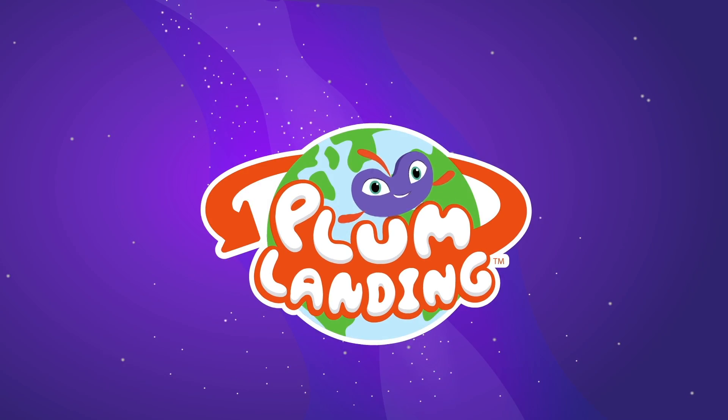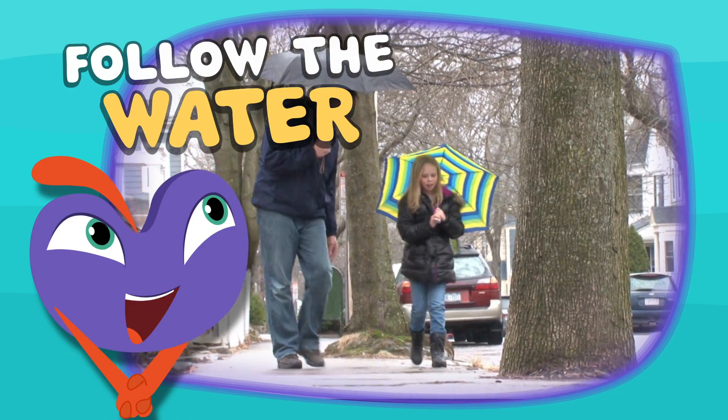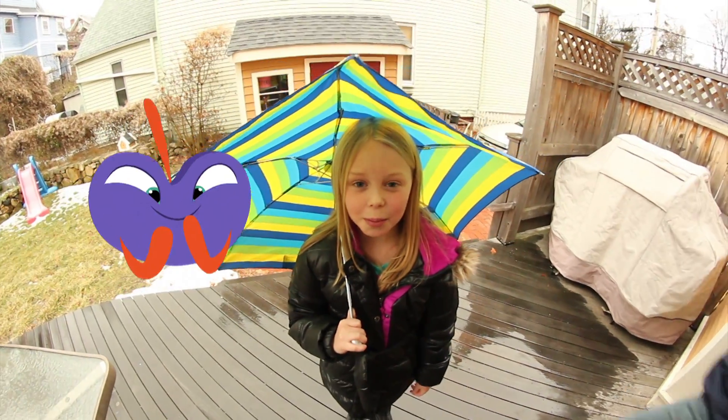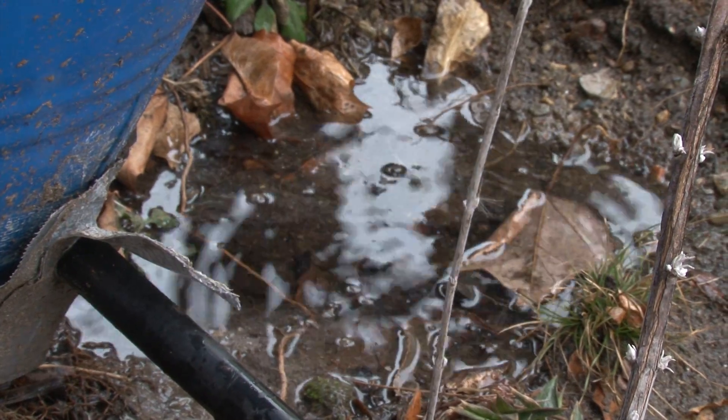Welcome to Plum Landing! Follow the water! Today we're on a mission for Plum. We want to see where the water goes after it rains and after the snow melts.